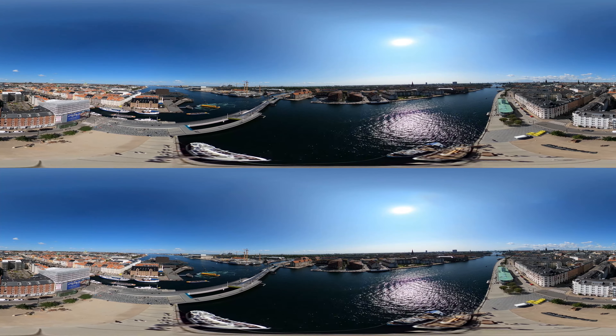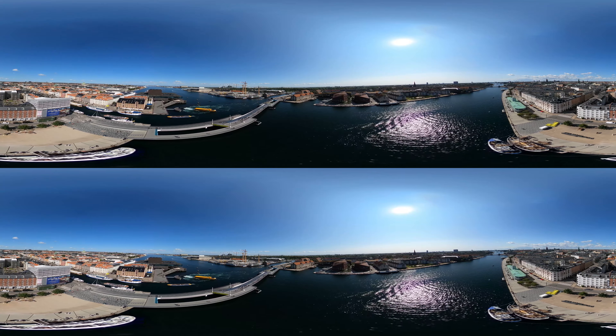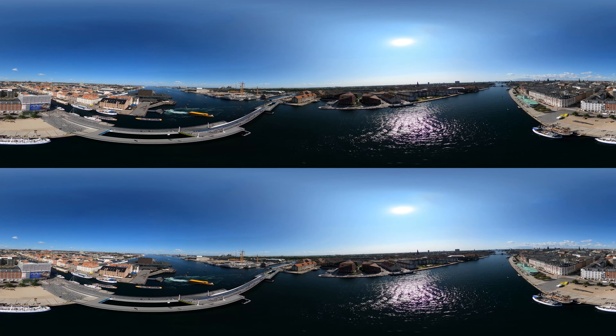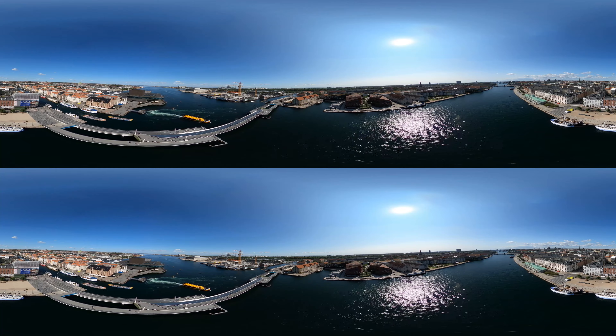An integrated approach to climate change adaptation, urban development and urban water management reduces social, environmental and economic costs caused by climate change and allows rainwater to be used as a resource.